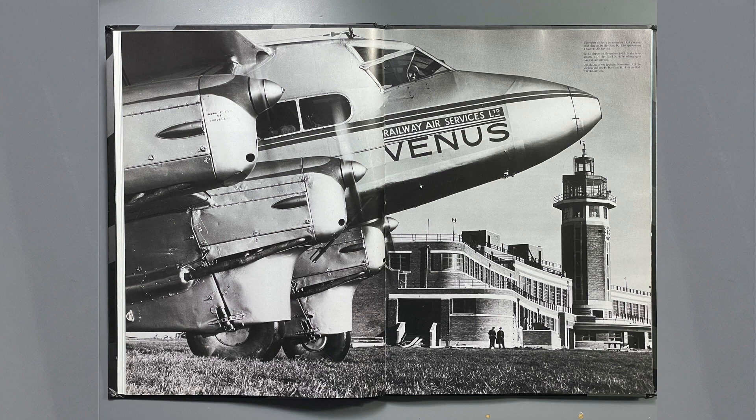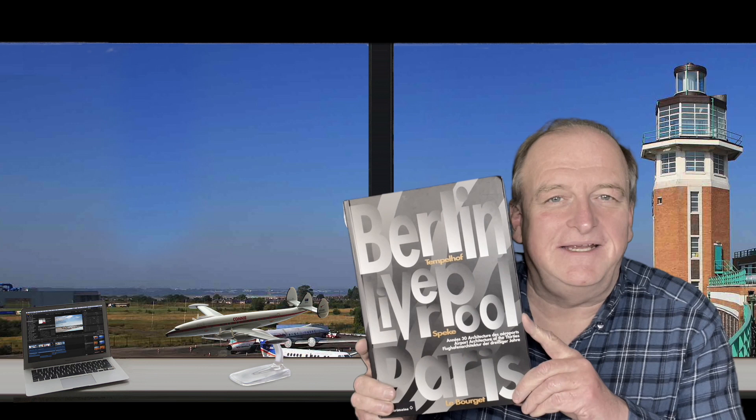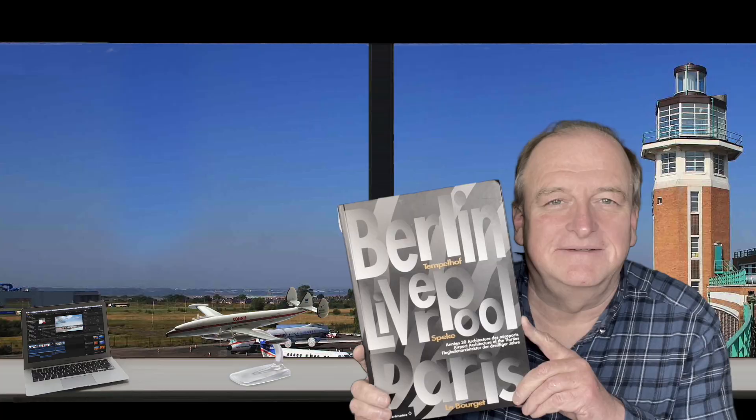It's showcased with some superb photos in an excellent book I recently acquired and used as source material for this video. It's ideal for me as it's in French, English and German. Regarding Liverpool's status among European cities, the title speaks for itself: Berlin-Tempelhof, Liverpool-Speke, Paris-Le Bourget.